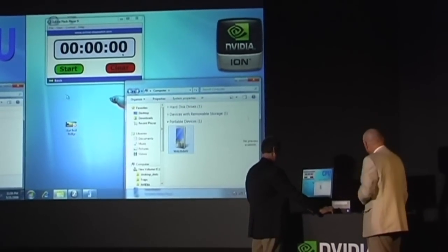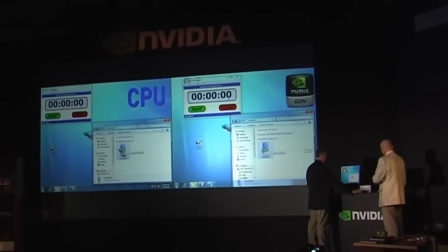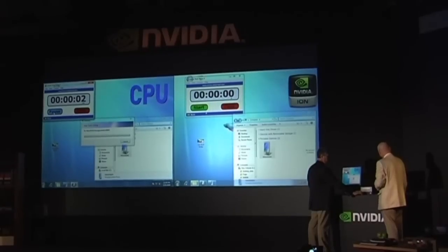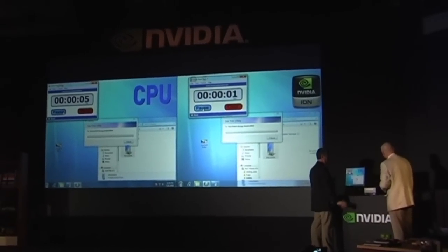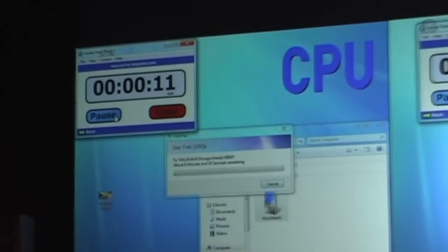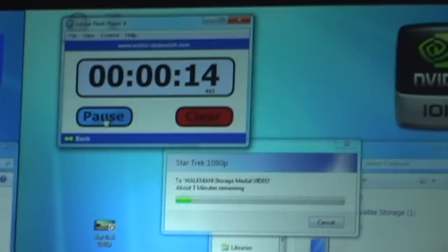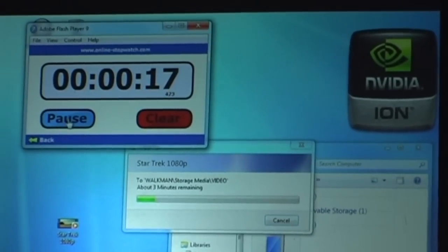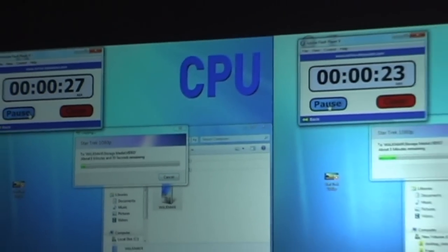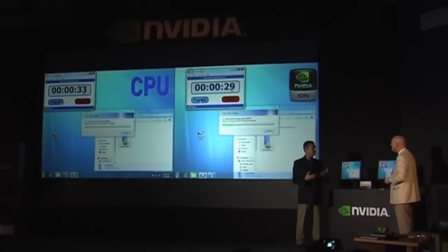We're going to take this clip — it's two minutes long — and just drag it right over on top of the portable media player. We let go, and up pops a dialog that says let's convert. We'll time it and keep track of which of the two PCs is able to convert the file faster — the ION system versus the Atom system. This is functionality built into Windows 7 to provide a seamless experience for consumers across devices.